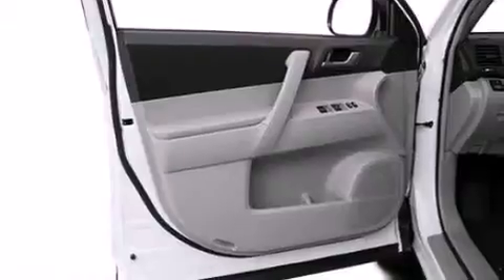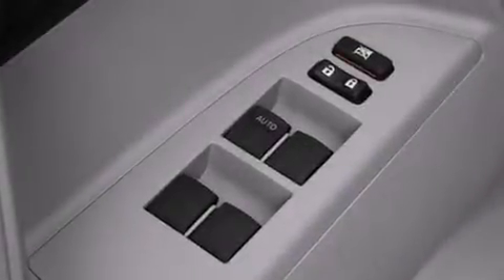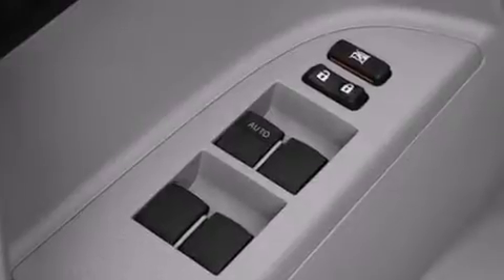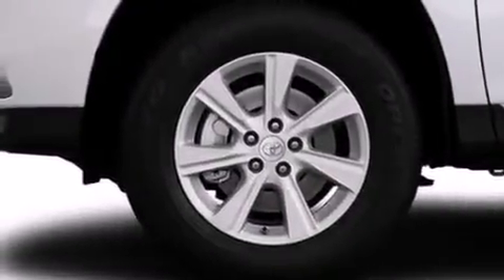Its top features include heated seats, traction control and stability control systems, hill start assist, and a tire pressure monitoring system. The following features are also included: